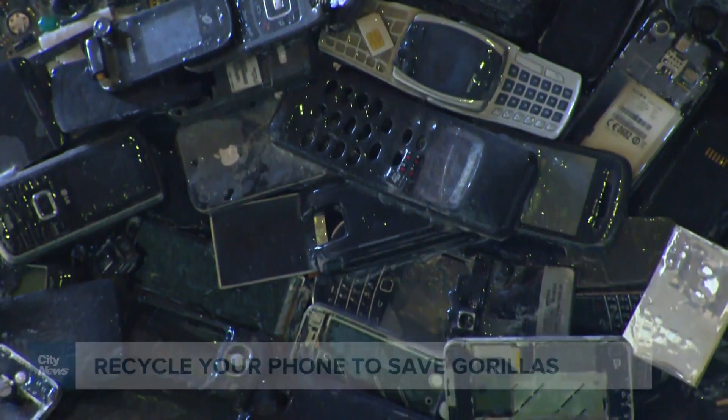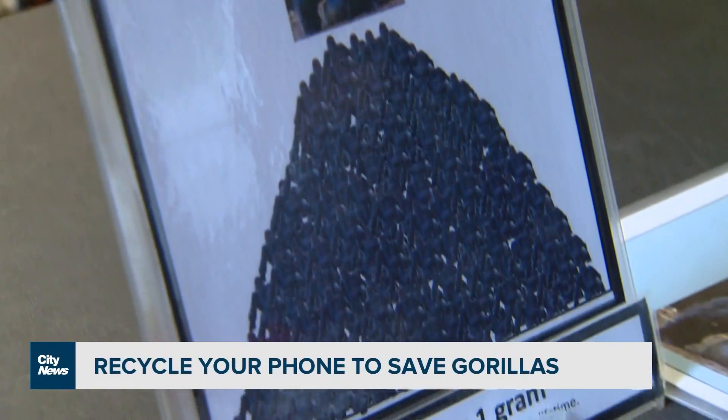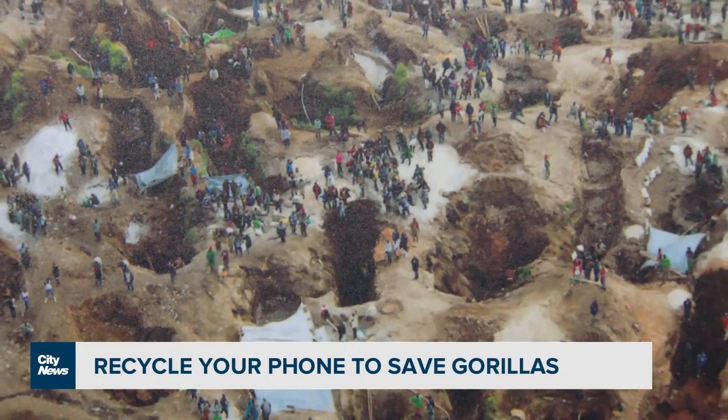Your old cell phones could help save gorilla habitats. Broken, damaged, unwanted cell phones or electronic devices — the Phone Apes program at the Toronto Zoo collects old cell phones so that the minerals inside can be reused instead of the need for mining.